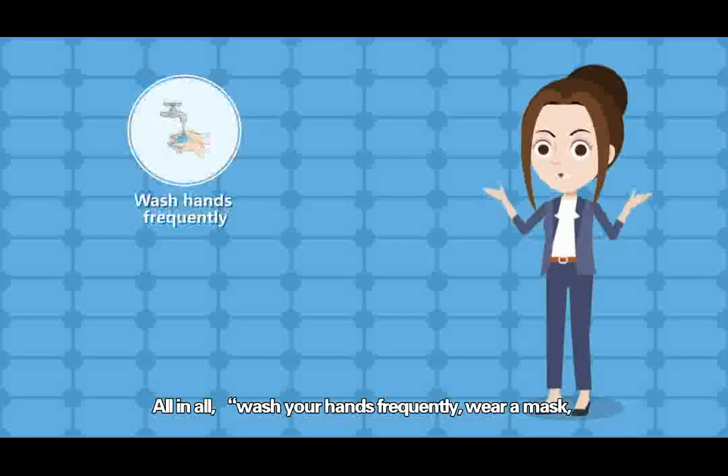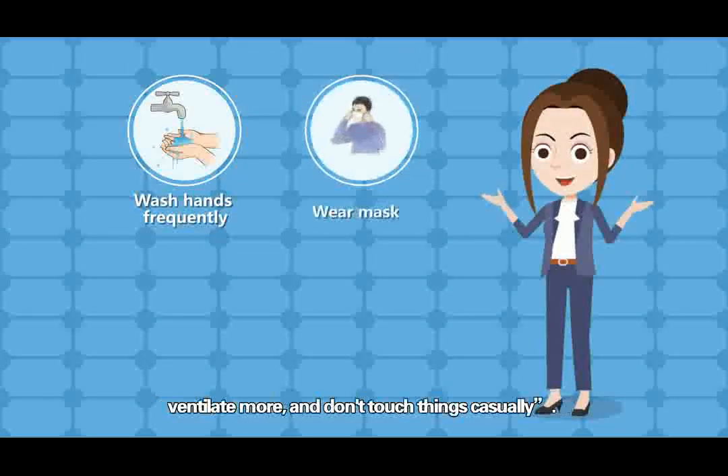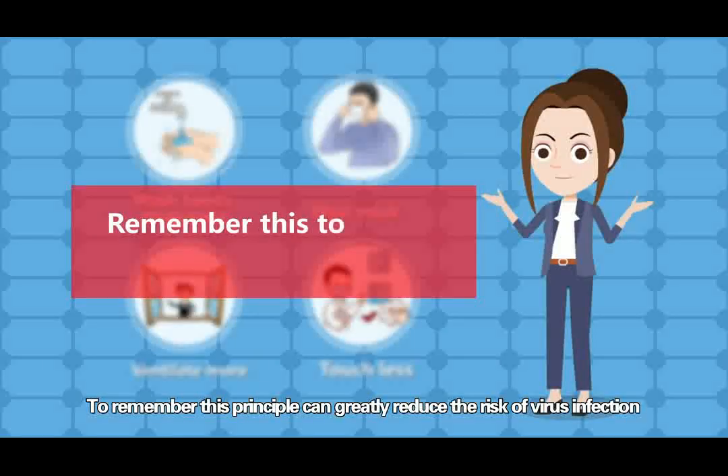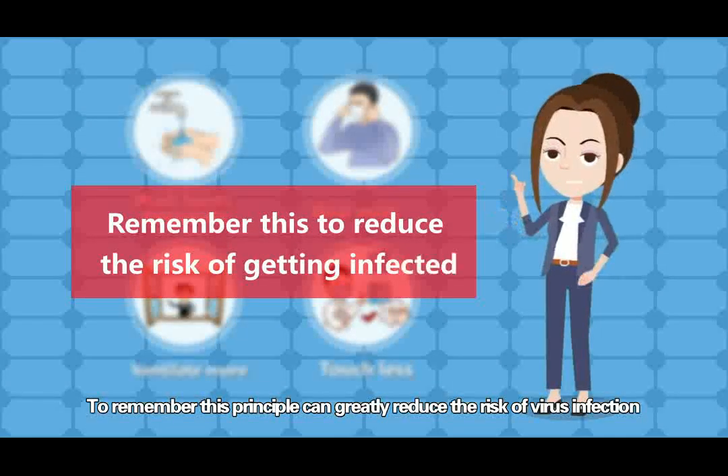All in all, wash your hands frequently, wear a mask, ventilate more, and don't touch things casually. Remembering this principle can greatly reduce the risk of virus infection.